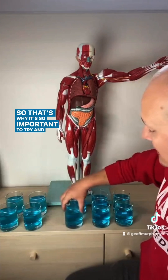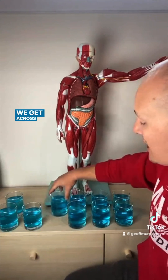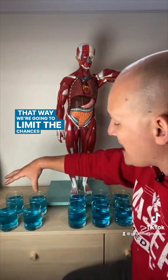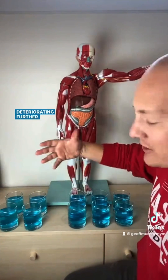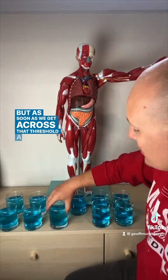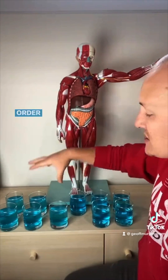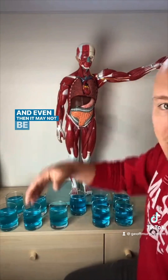That's why it's so important to try and stop the bleed before we get across this threshold of 40%. That way, we're going to limit the chances of this patient deteriorating further. But as soon as we get across that threshold, a blood transfusion is very, very important for this patient in order to manage. And even then, it may not be enough.